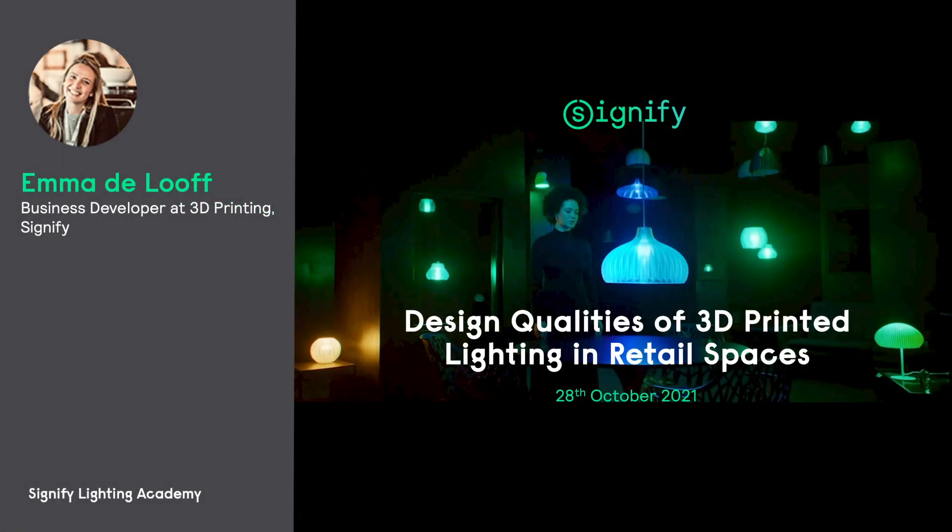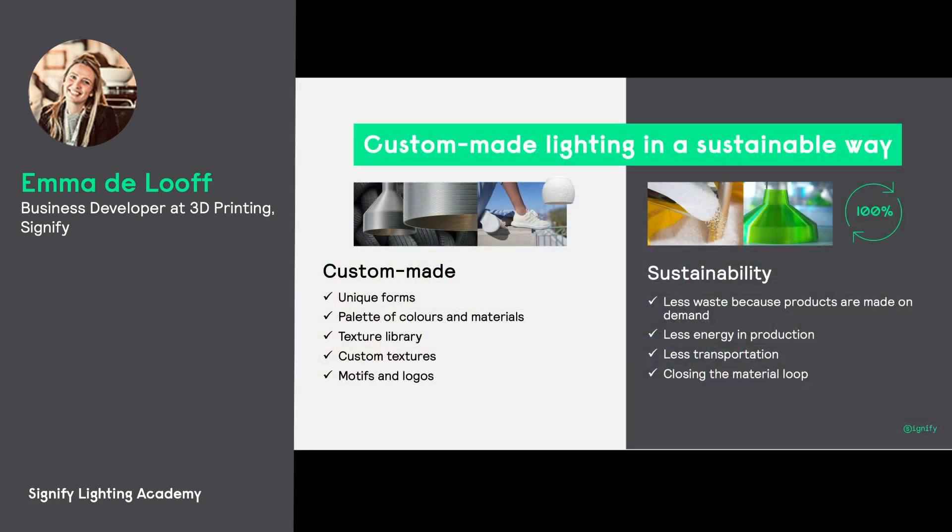Thank you all for joining today. Very happy to be here with Laura and Frick. Today is about 3D printed added value in lighting.